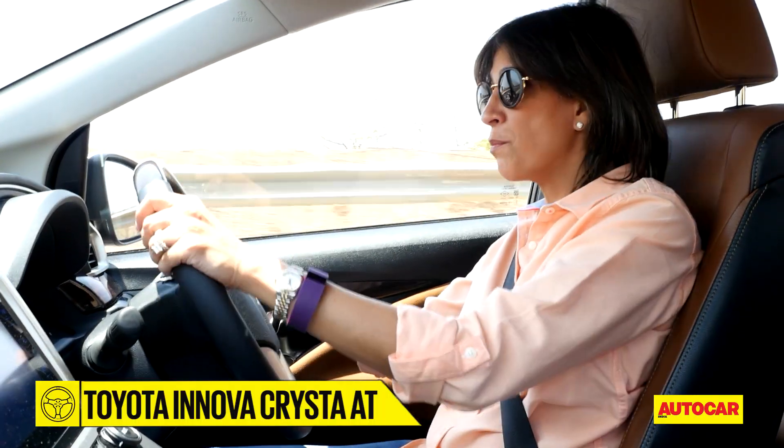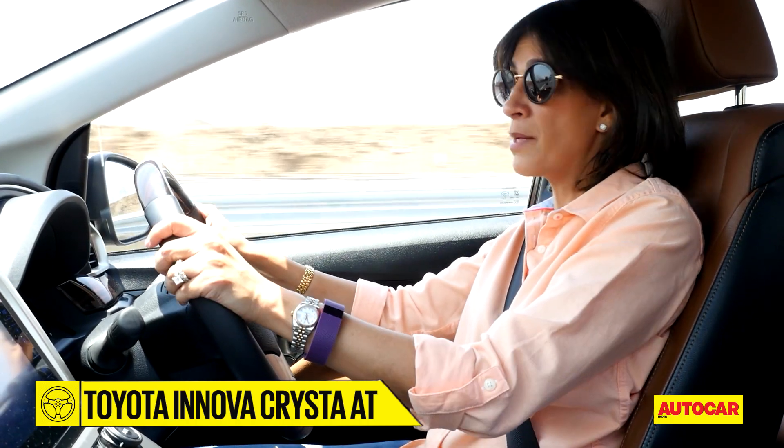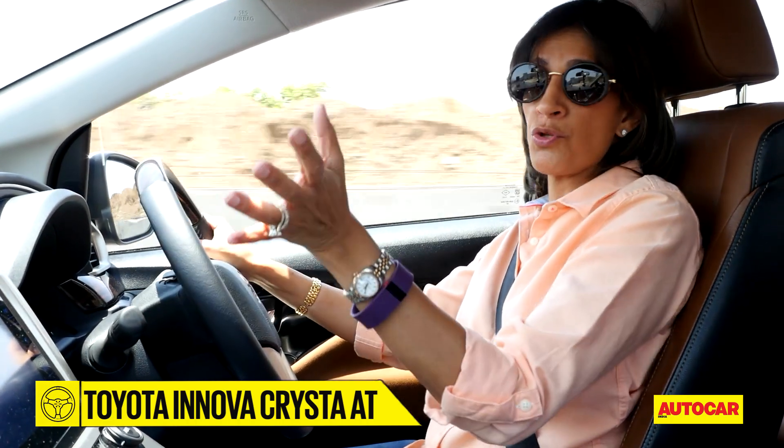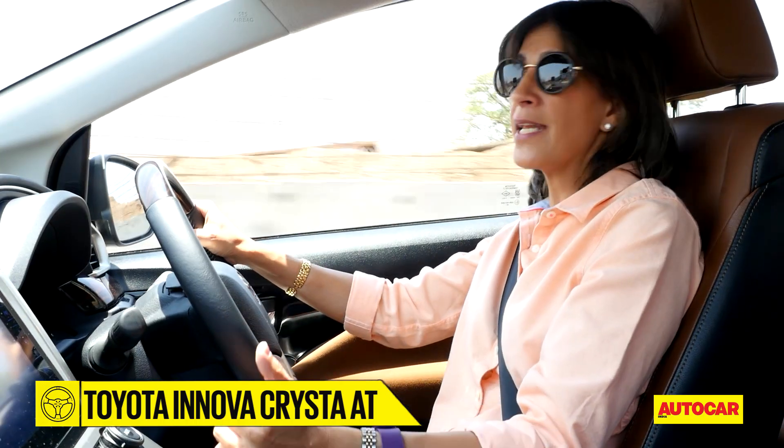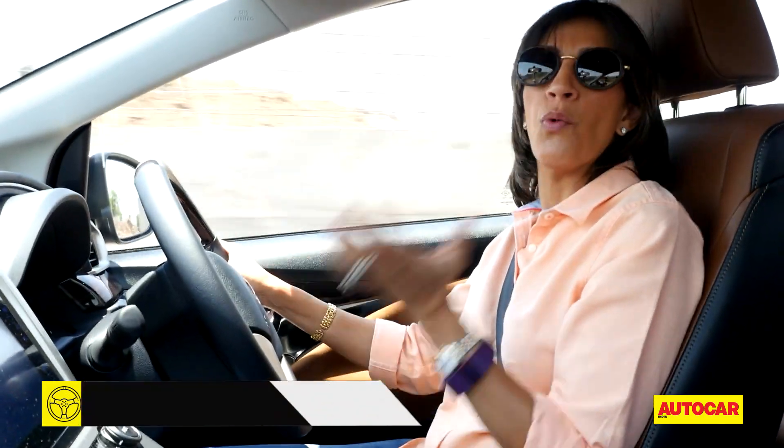I've chosen to give you the experience from behind the wheel in the automatic version because, should you choose to drive, this would really be the easier one. But most owners will be spending their time in the back seat, so I'm going to get into the manual version and into the back seat to tell you what that feels like.